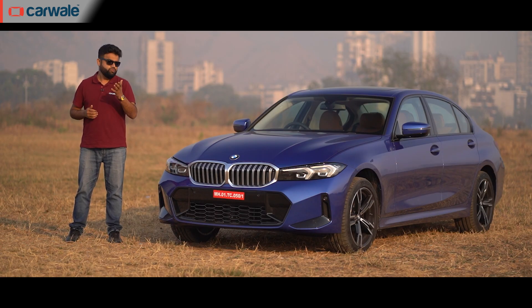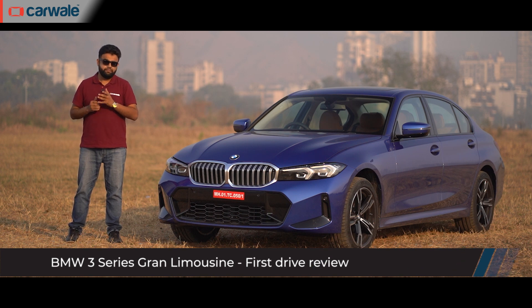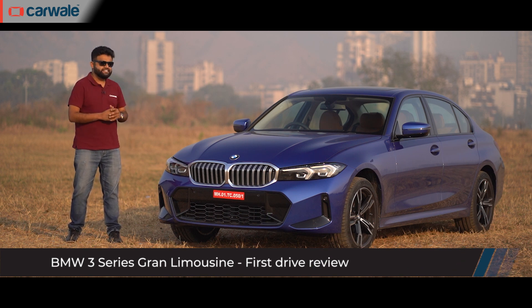The GT is long gone, though BMW has replaced it with a new car which I feel is just as special. So, ladies and gentlemen, I bring you the all-new 3 Series Grand Limousine.